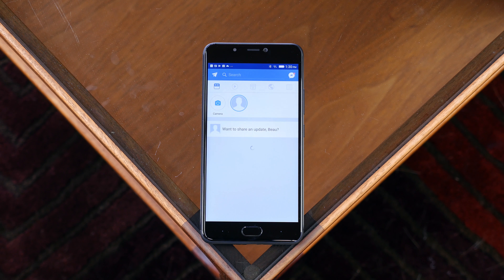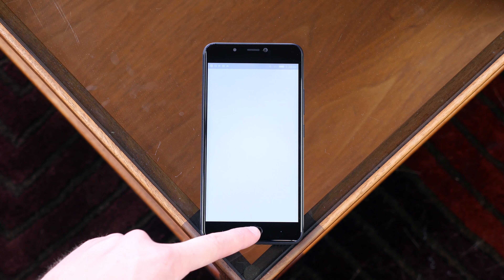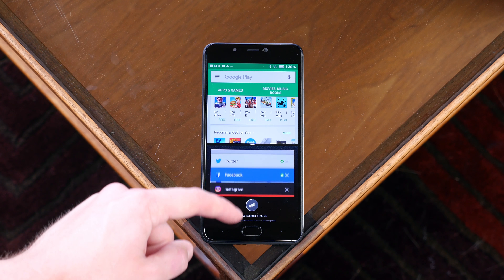As for performance, it's pretty strong for the price of this handset. Under the hood lies a 2GHz octa-core processor with 4GB of RAM. I was able to take advantage of Nougat's multitasking feature with very little lag.